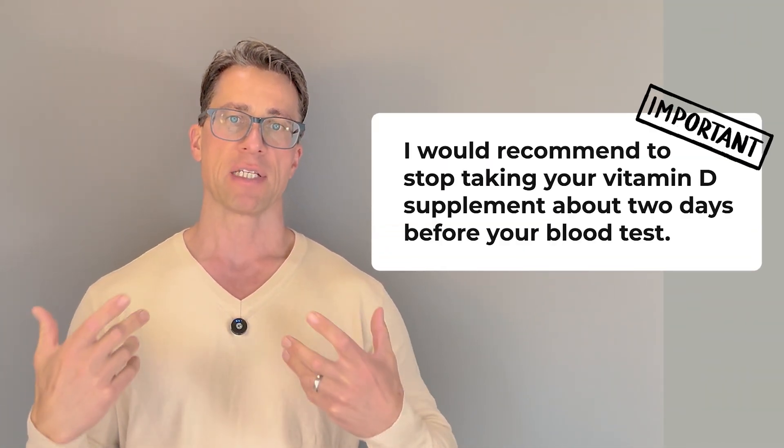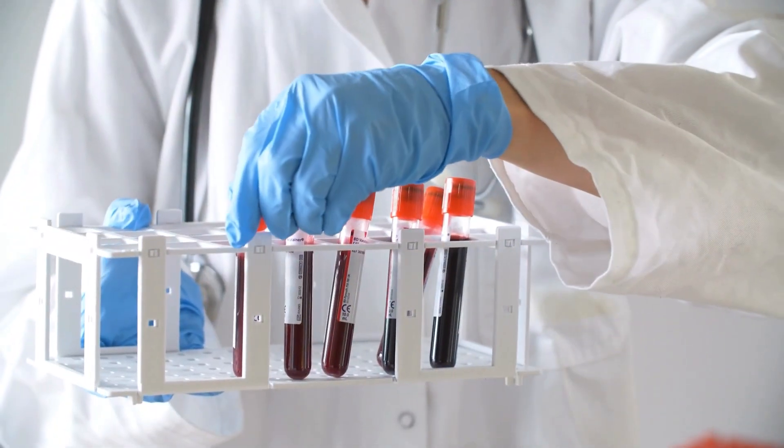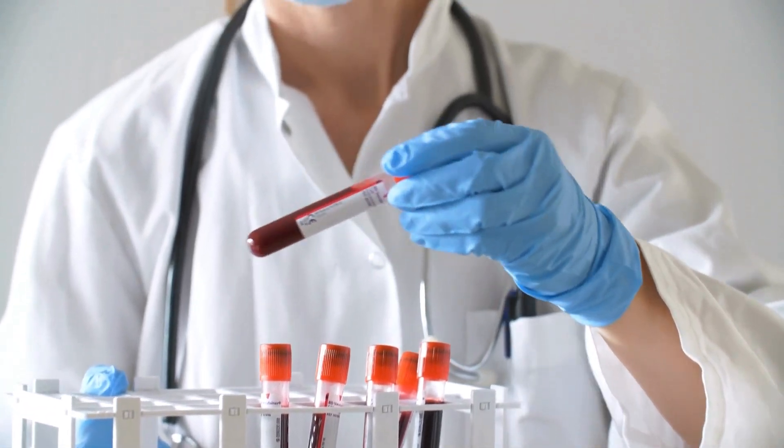Most people have levels that are way too low. When you're testing, I would recommend stopping your vitamin D supplement about two days before your blood test, because if you don't, you might have an artificially high level — higher than what's actually representative, because you take the tablet in the morning and then do your blood test. So those levels can be a little higher than they actually should be.